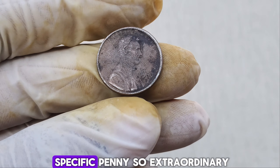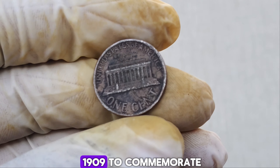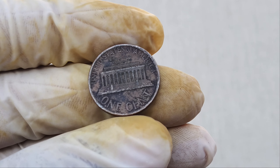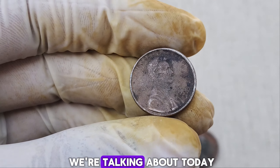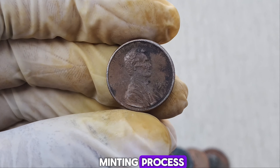The Lincoln cent, featuring the profile of President Abraham Lincoln, was first issued in 1909 to commemorate the 100th anniversary of Lincoln's birth. Over the years, there have been various changes and special editions. The 1990 Lincoln cent we're talking about today is unique due to an error that occurred during the minting process. The 1990 penny in question is a proof coin, which means it was specially struck for collectors with extra care to ensure a sharp, detailed image. But this coin has a twist.